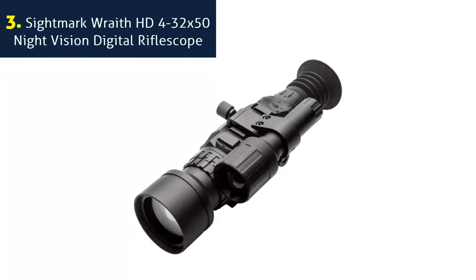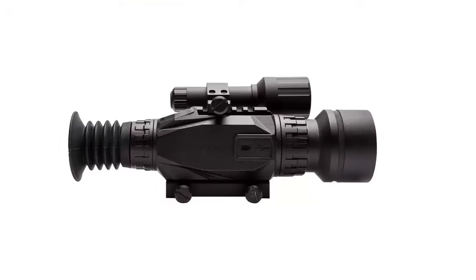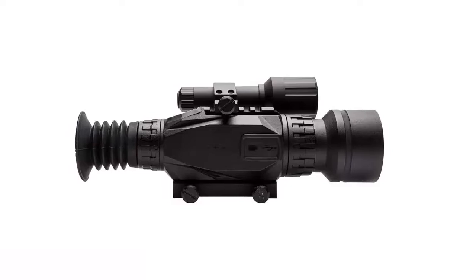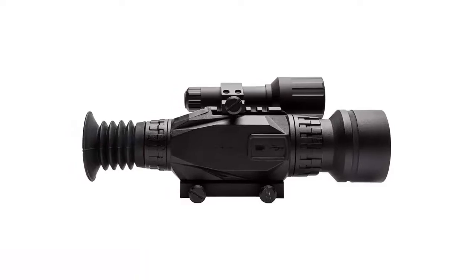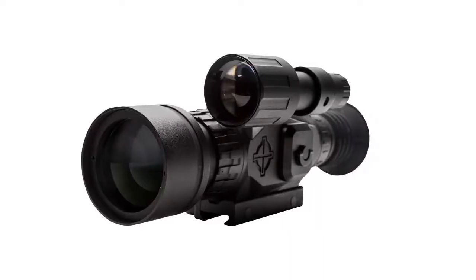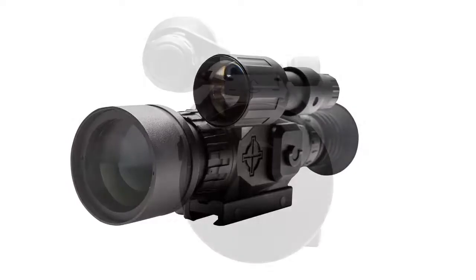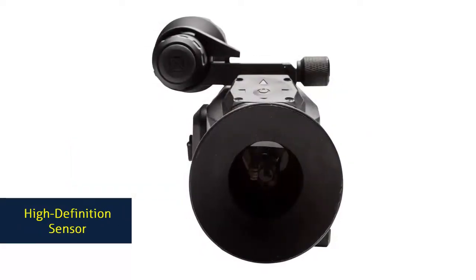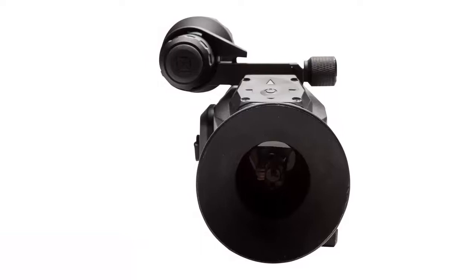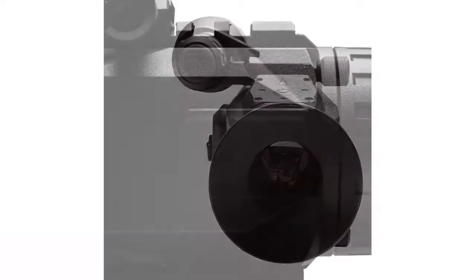Number 3: Sightmark Wraith HD 4-32x50 Night Vision Digital Rifle Scope. See the future in high definition with the Sightmark Wraith 4-32x50mm Digital Rifle Scope. Hunt with an advanced 1920x1080 HD sensor providing full color clarity in daytime — simply hit the left arrow to switch to night mode with classic emerald or black and white viewing options. The Wraith comes with a removable 850nm IR illuminator to provide an enhanced nighttime image and accurate target acquisition up to 200 yards.